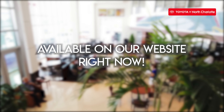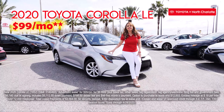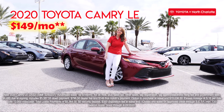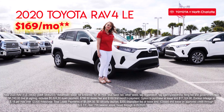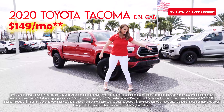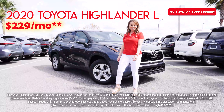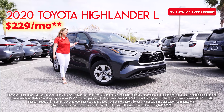Start shopping online now and explore deals like a new 2020 Toyota Corolla LE for just $99 a month, a new 2020 Toyota Camry LE for just $149 a month, a new 2020 Toyota RAV4 LE for just $169 a month, a new 2020 Toyota Tacoma double cab for just $149 a month, and a new 2020 Toyota Highlander L for just $229 a month and more.